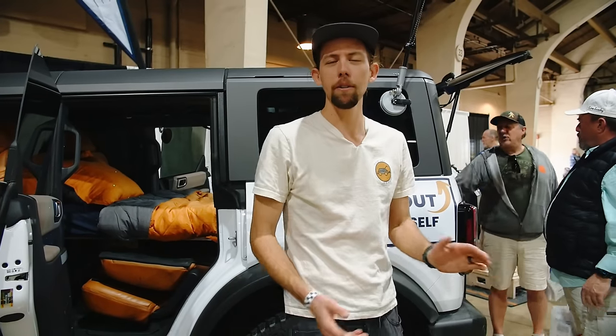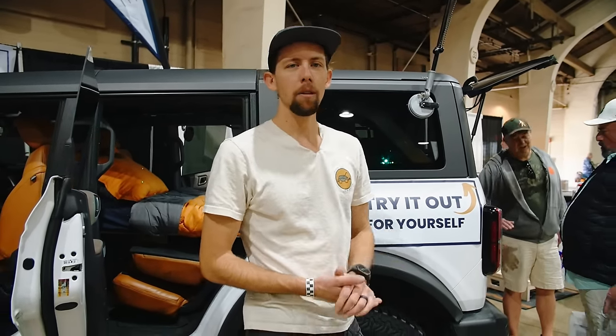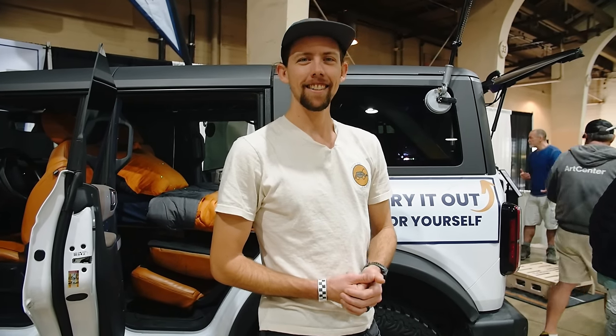Check us out at trunk-mate.com — we ship free anywhere in the country and would love to chat.